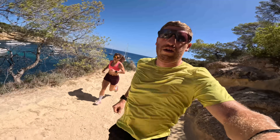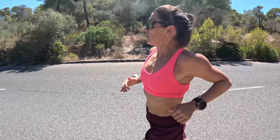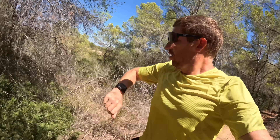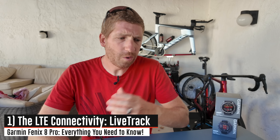I've just started putting these watches through their paces alongside my wife, who also has one of them on her wrist, testing out all these features. So definitely hit the subscribe button for my full in-depth review down the road. Let's simply dive into all the new features, starting off with the LTE connectivity or the cellular connectivity.